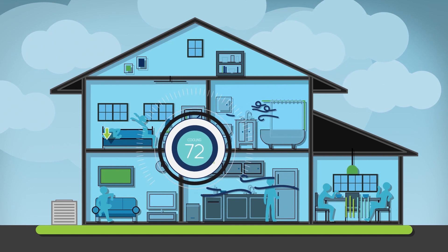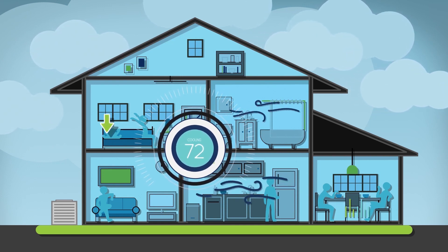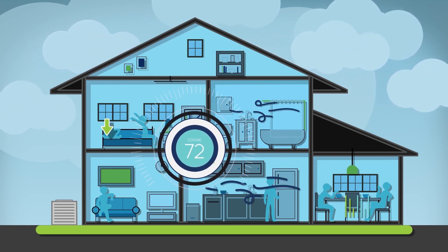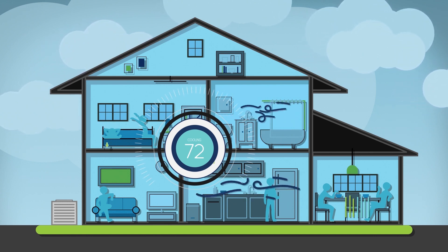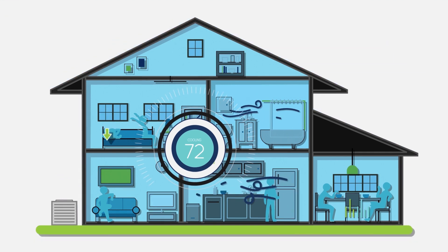ComfortBridge Technology actively monitors your entire home's heating and cooling needs, continuously adjusting to ensure ideal performance and energy efficiency. So you live comfortably, all while your system operates smoothly. And that can help you save money. Pretty cool, right?